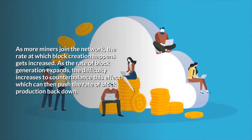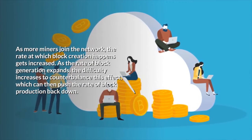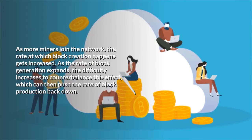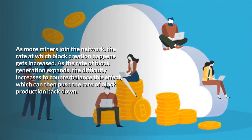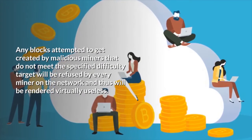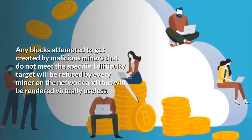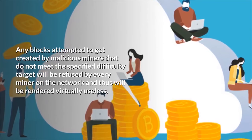As more miners join the network, the rate at which block creation happens gets increased. As the rate of block generation expands, the difficulty increases to counterbalance this effect, which can then push the rate of block production back down. Any blocks attempted to be created by malicious miners that do not meet the specified difficulty target will be refused by every miner on the network and thus rendered virtually useless.